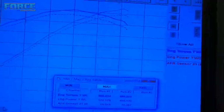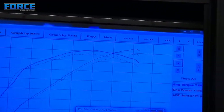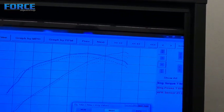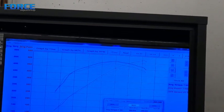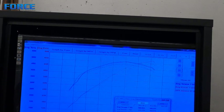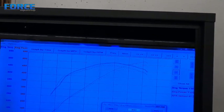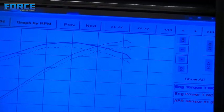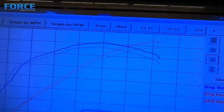So we know it made 495 on pump gas with methanol. The top graph there is on E85 — it made 522 horsepower and 505 foot-pounds of torque. It gained 20 foot-pounds of torque on E and about 17 horsepower. You can see the difference in the graph — it's pretty much everywhere across the curve.